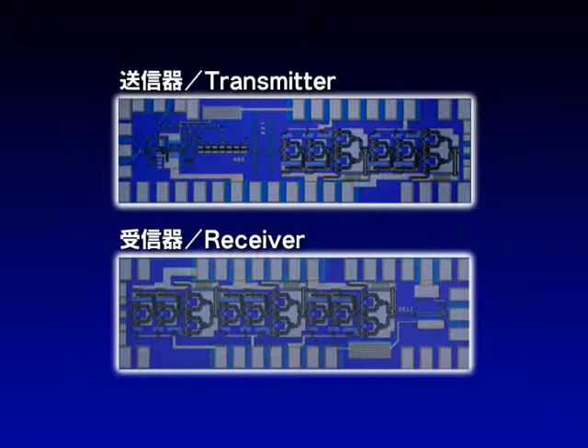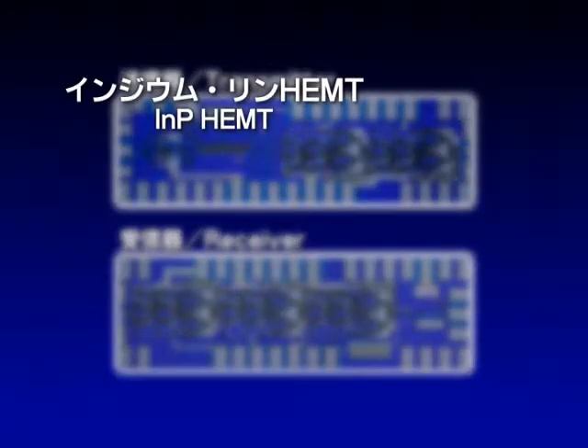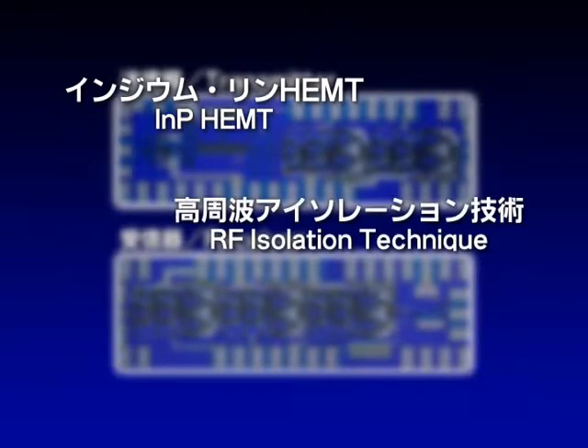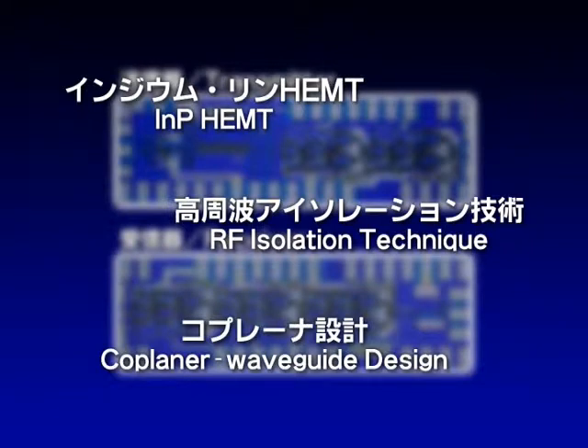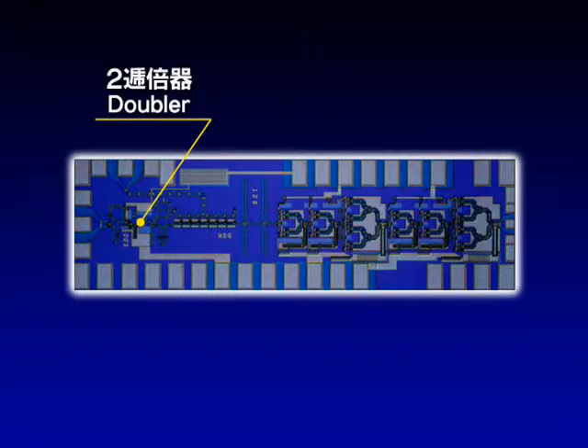Photonics Laboratories has developed a 120 gigahertz MMIC chipset — a transmitter and a receiver — measuring just one millimeter by three millimeters. Using various technologies, all necessary functions are incorporated onto a single chip. The chip uses indium phosphide HEMT for high-speed operation, and interference between circuits is minimized thanks to RF isolation techniques. The coplanar waveguide design enables many combined functions.